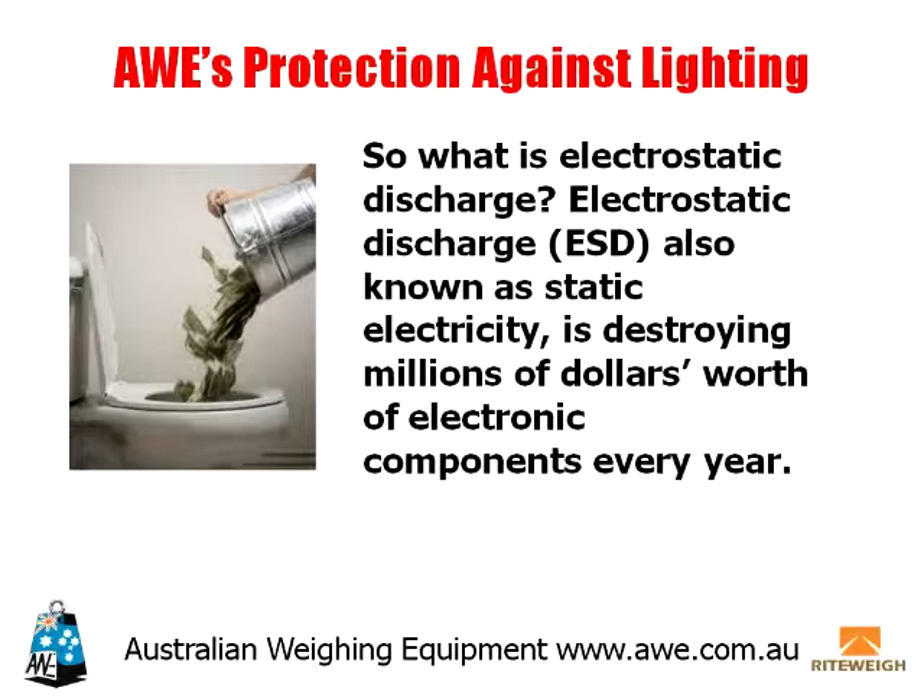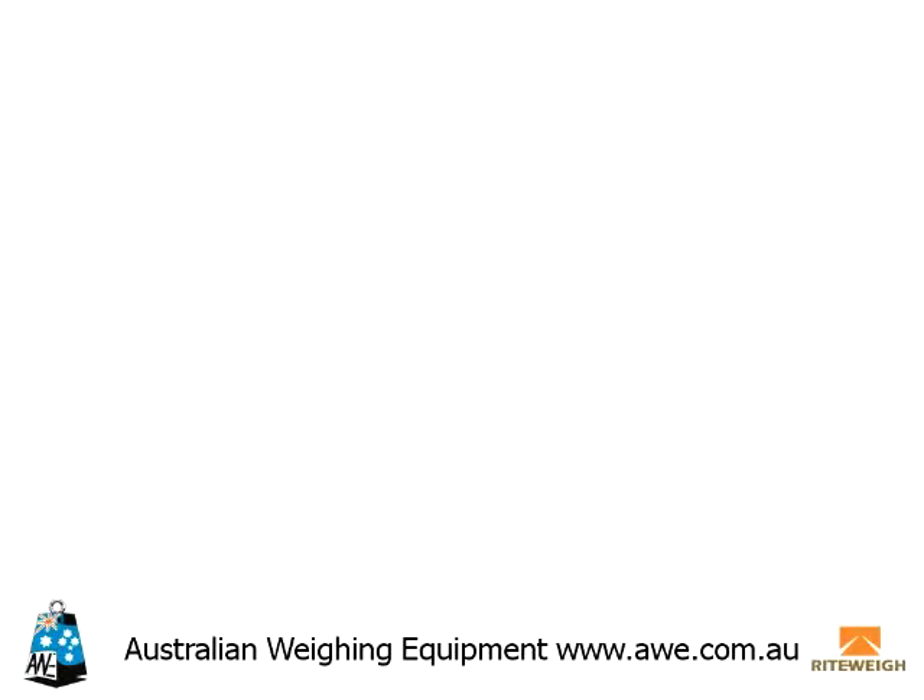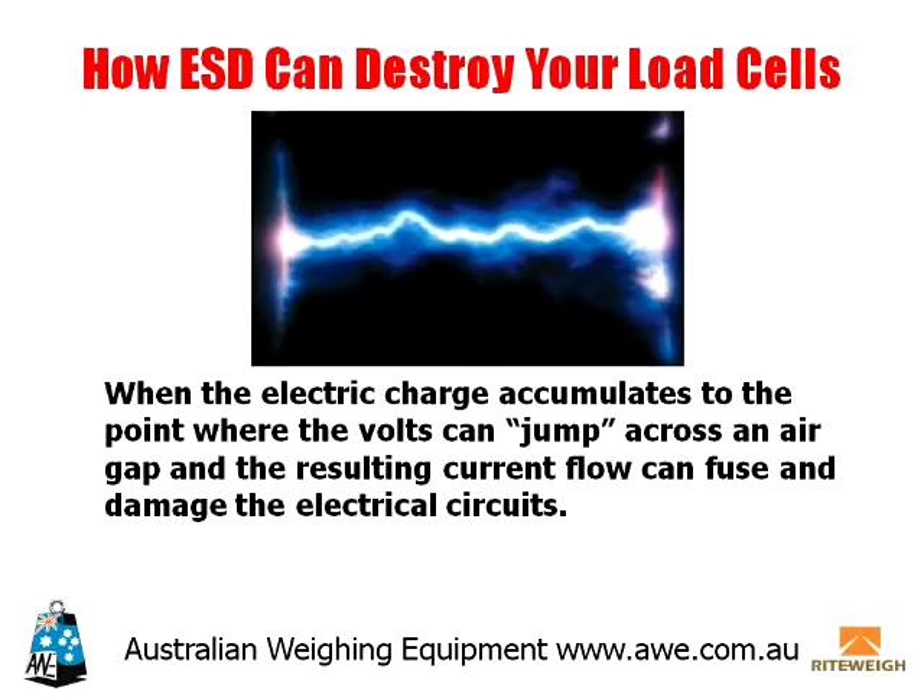Electrostatic Discharge, ESD, also known as Static Electricity, is destroying millions of dollars worth of electronic components every year. When the electric charge accumulates to the point where the volts can jump across an air gap, the resulting current flow can fuse and damage the electrical circuits.